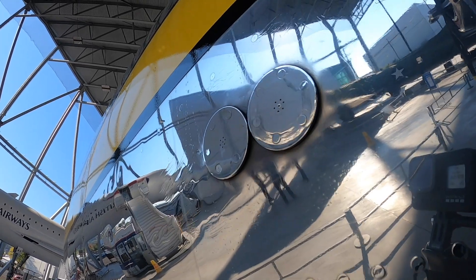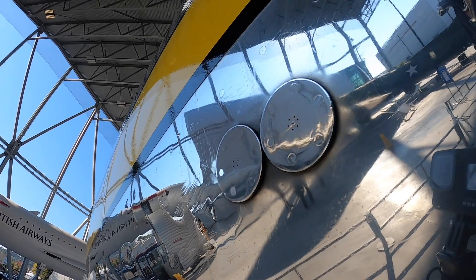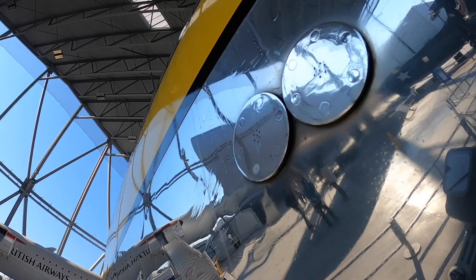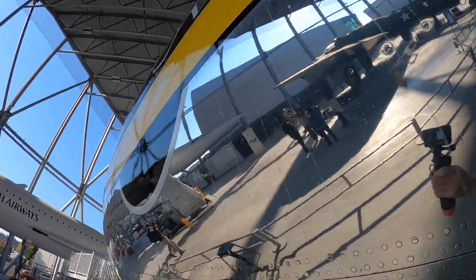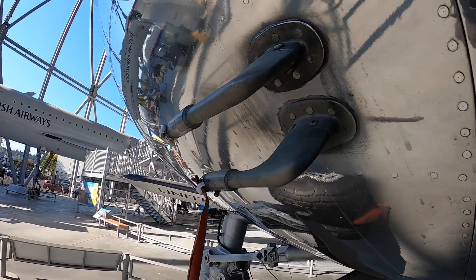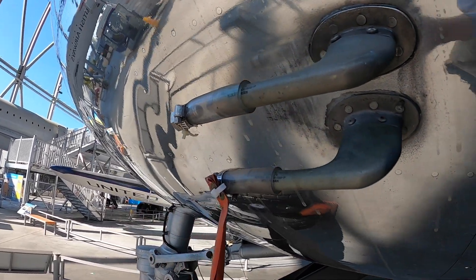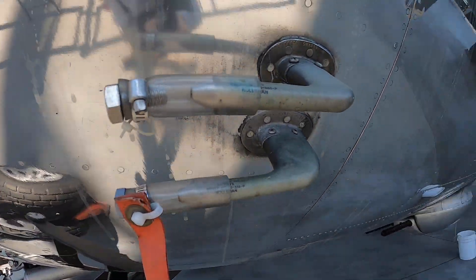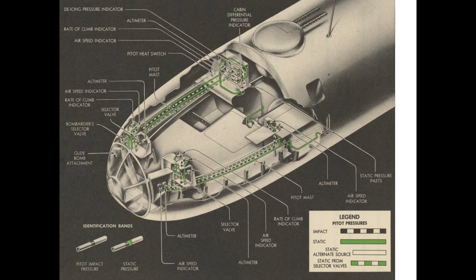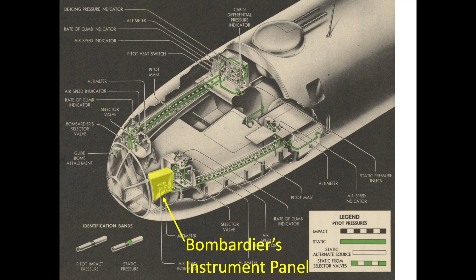The two small circular patches are the plane's static pressure inlets, with multiple small inlet holes at the center. These are the plane's pitot tubes, which provide a stagnation pressure. The difference between the static and stagnation pressure is used to determine the plane's airspeed. The pressure data is provided to the B-29 bombardier's instrument panel indicated airspeed and altimeter.